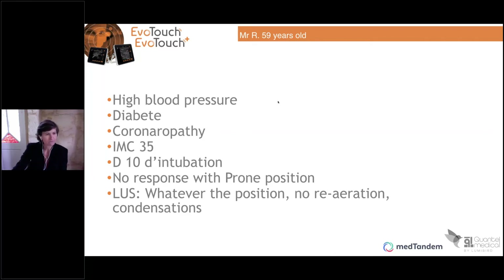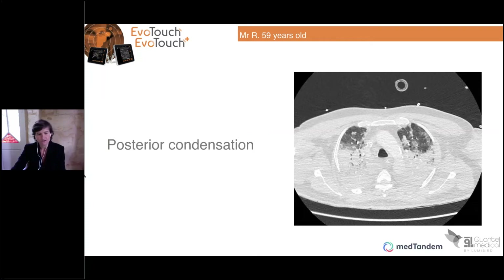The next patient was a 59-year-old man with high blood pressure, diabetes, and coronaropathy, with no obesity. He was on day 10 of intubation. He had no response to prone positioning — whatever the position, there was no reareation, and condensation persisted. So a CT scan was performed showing lots of lesions with condensation.